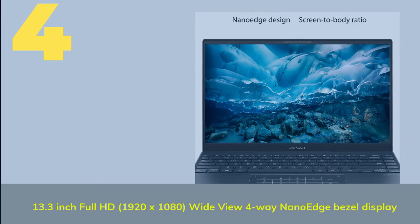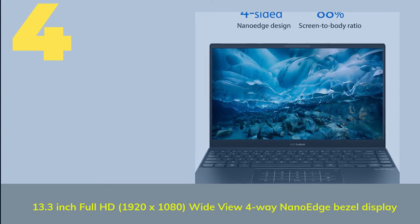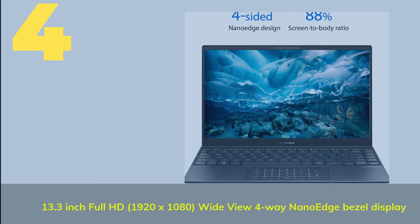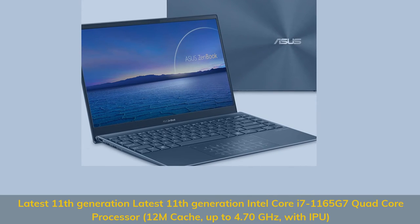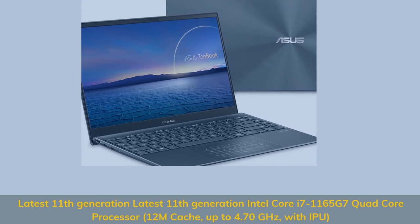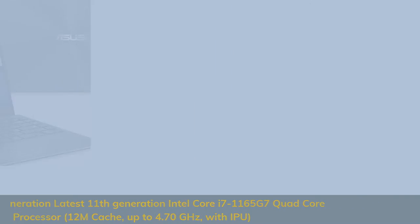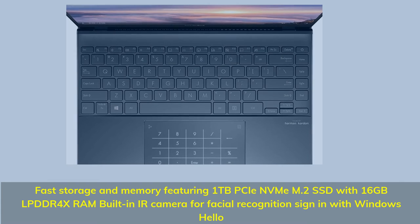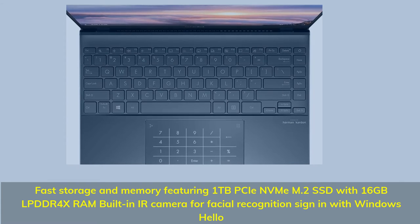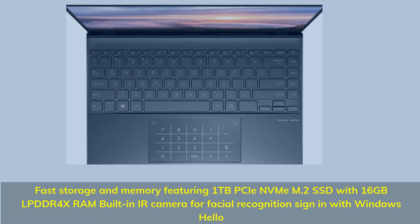Number 4. 13.3-inch Full HD, 1920x1080, Wideview 4-Way NanoEdge Bezel Display. Latest 11th Generation Intel Core i7-1165G7 Quad-Core Processor, 12M Cache, up to 4.70GHz, with EPU. Fast storage and memory featuring 1TB M.2 SSD with 16GB LPDDR4X RAM, built-in IR camera for facial recognition sign-in with Windows Hello.